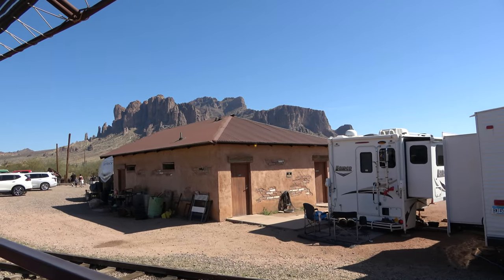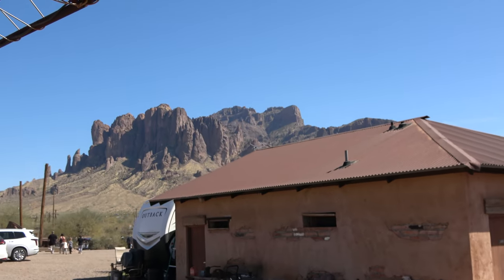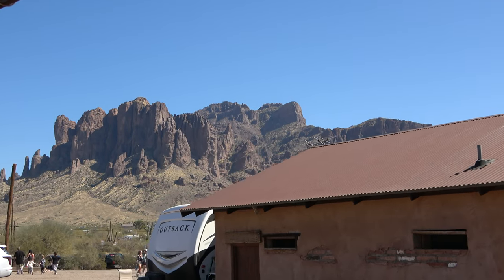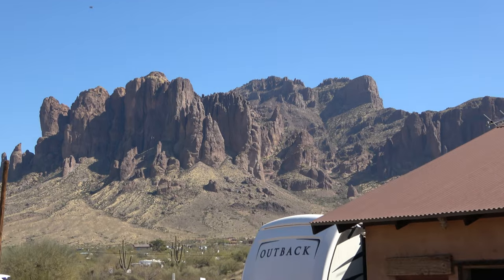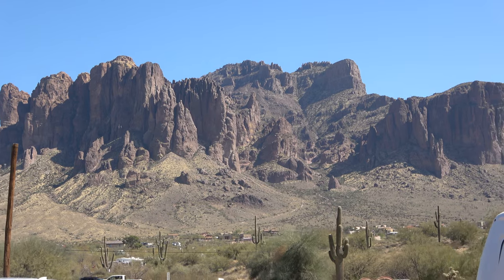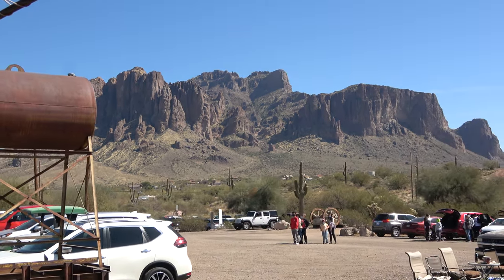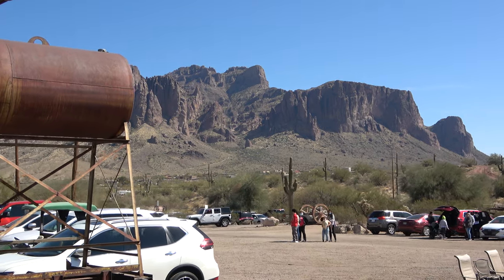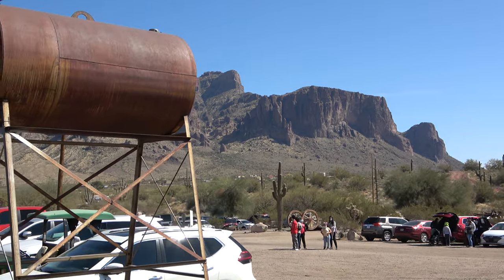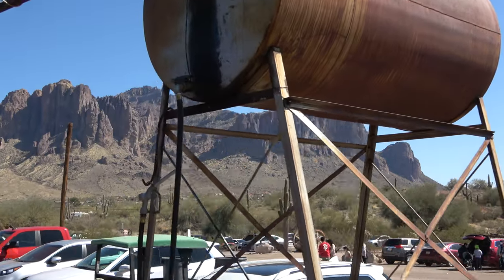A couple of weeks later, with everybody having packed up and left Goldfield, the United States Postal Service officially made it a ghost town, deactivating the post office in November of 1898 — putting an end to the richest era of gold mining here in the Goldfield Mining District. Thank you for riding along with the Superstition Scenic Railroad. Please wait until after the train stops, and I'll get it opened up for you.